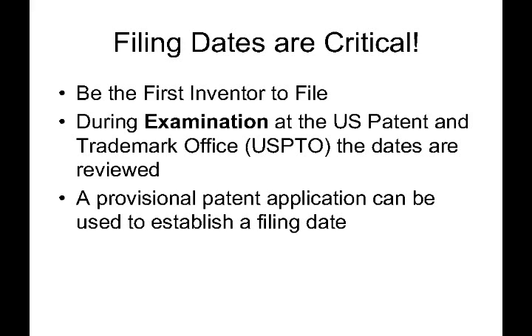Prior art is stuff that existed before your invention. And if your filing date is before the date of a reference, then that reference generally cannot be used as prior art against your application. So the earlier you can get a filing date, the better it is for disqualifying references that could potentially go against you when it comes to attempting to get a patent on your invention.